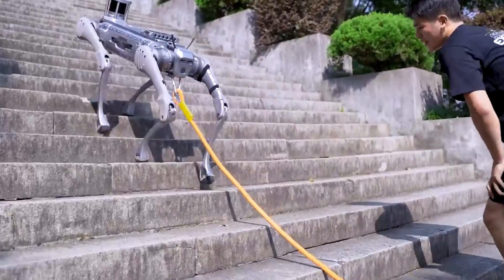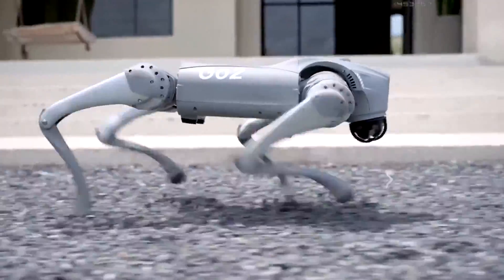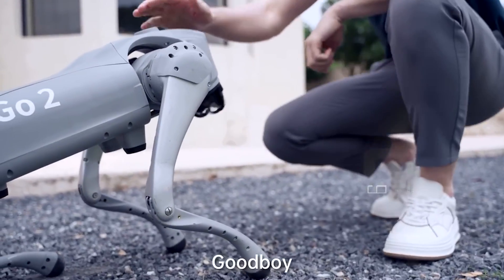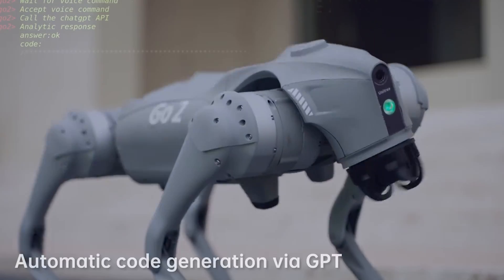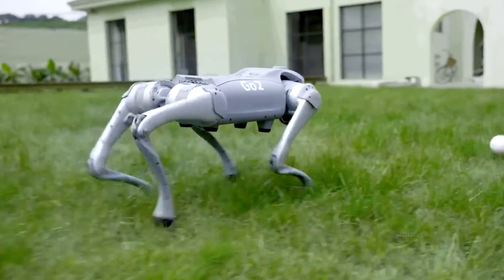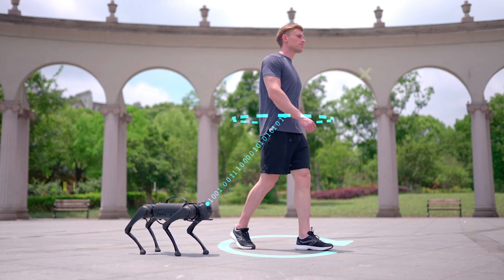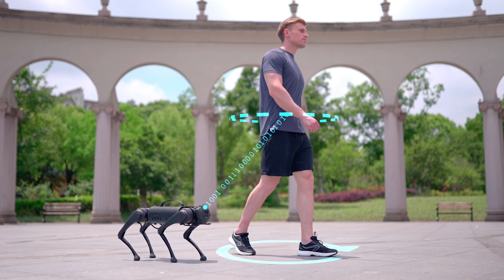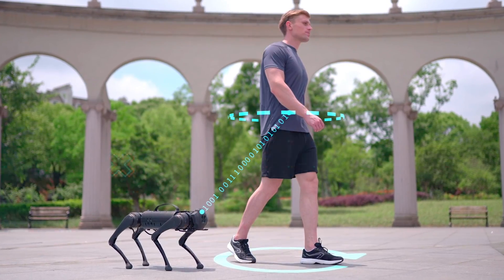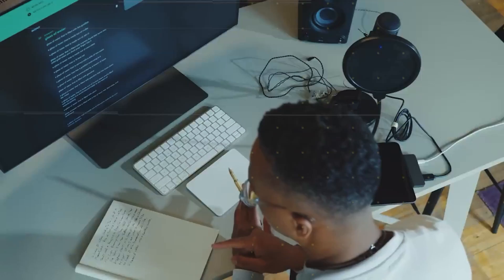Number 2: Unitree. The Unitree Go-1 is an incredible robot you can own. It's the world's first bionic companion robot. What makes it stand out is its super smart features. It uses AI to recognize humans, so it knows who you are when you're around. Plus, it has a side-follow system, meaning it can move alongside you. It's equipped with a sensory system, making it even more advanced in understanding its surroundings. It not only recognizes you, but also moves with you and understands the world around it.